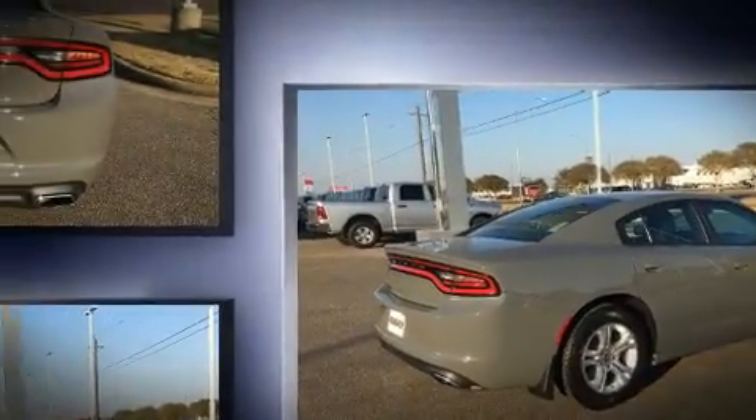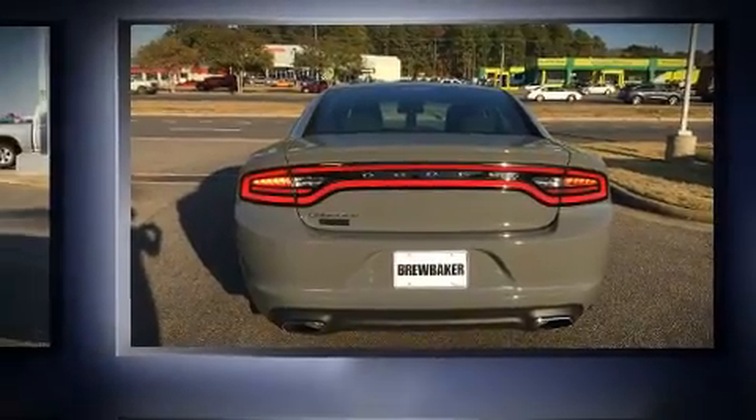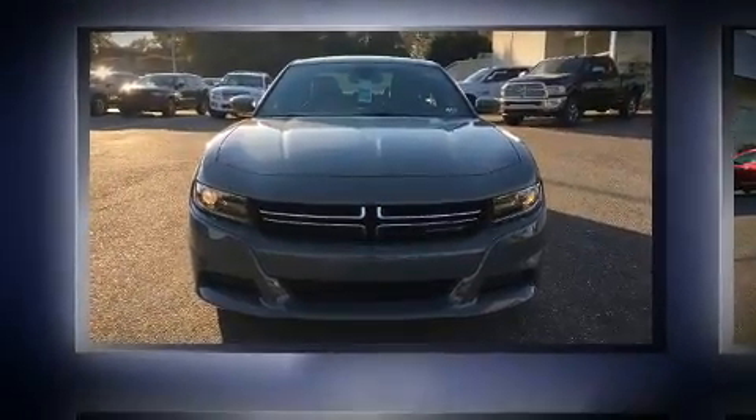Jeep prioritized fit and finish as evidenced by one-touch window functionality, speed sensitive wipers, a trip computer, fully automatic headlights, a roof rack, and remote keyless entry.